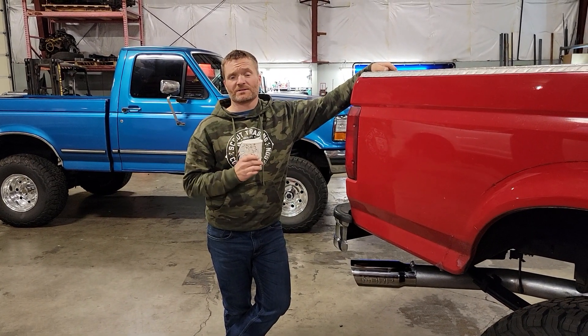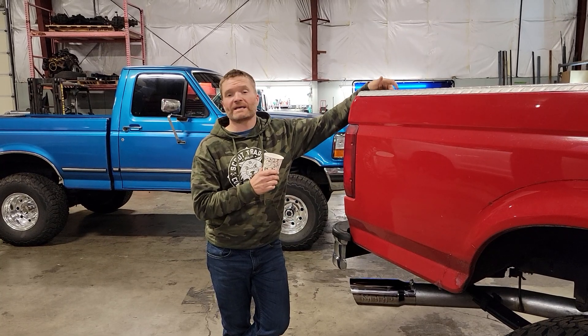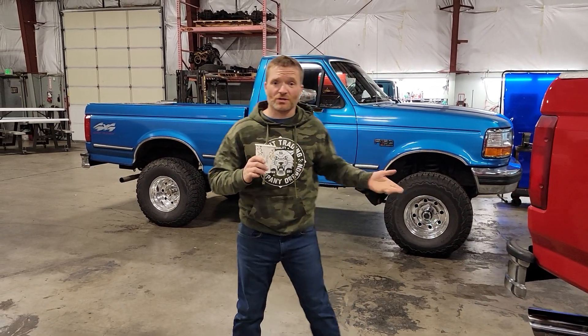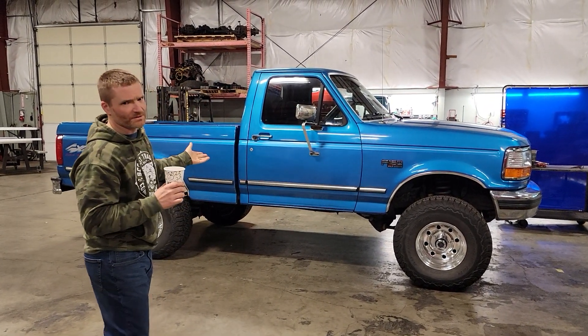Devon here with Kenny at OBS Solutions. We've got the red truck here but Kenny won't let me update you about it. We've also got a two-tone truck I'd love to update you on, but I can't do that either. There's also a little blue Lisa truck we're just doing some maintenance on — nothing special.